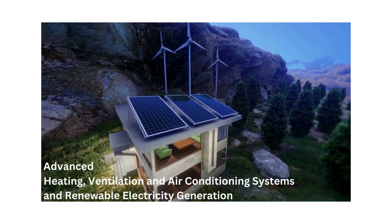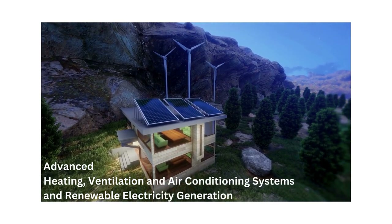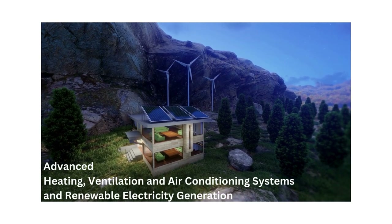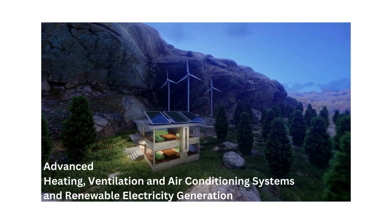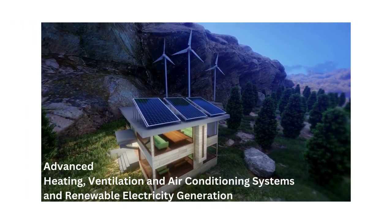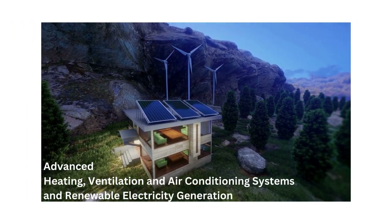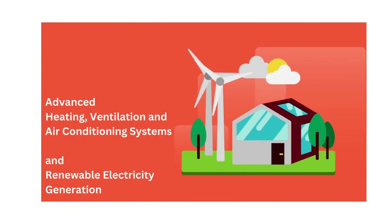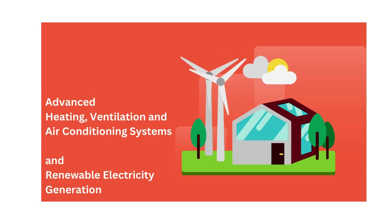Advanced HVAC systems and renewable electricity generation. Net zero energy buildings incorporate renewable energy systems to heat and ventilate with mechanical ventilation systems and heat exchangers, such as heat pumps. This model also uses renewable energy systems to generate electricity on site. Common renewable energy technologies deployed in NZEBs include solar photovoltaic (PV) panels, wind turbines, geothermal systems and solar thermal collectors. These systems harness clean, renewable sources of energy to power the building's operations.